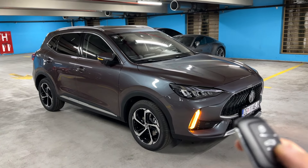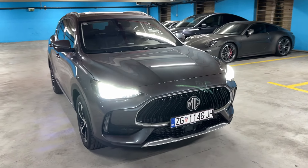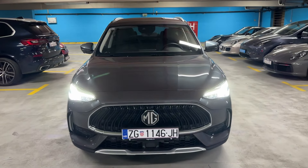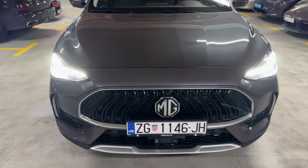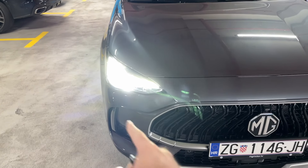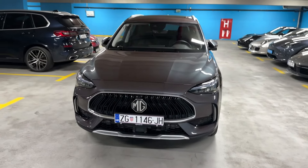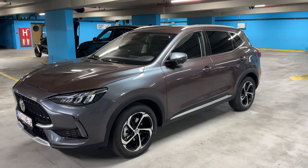Hello guys, good evening. Today I am taking you on a night point-of-view drive with the new MG HS — this is the facelifted version. Highlights on the front include the new grille, which is different not only in shape but also in pattern, along with the new LED lights. This is the luxury trim, so you can see the indicators are nicely integrated into the bumper.